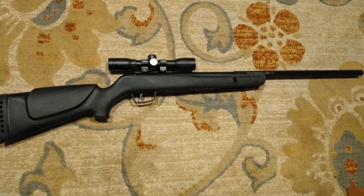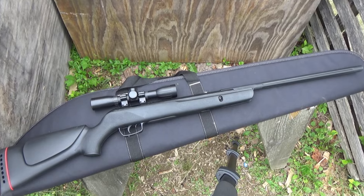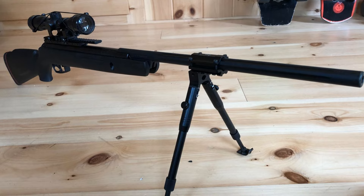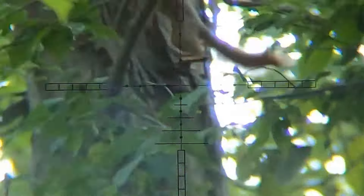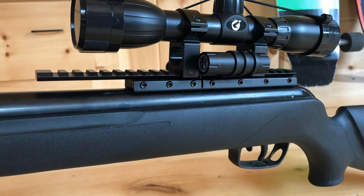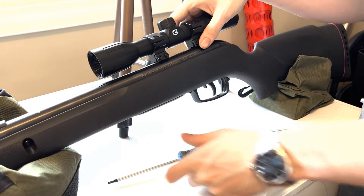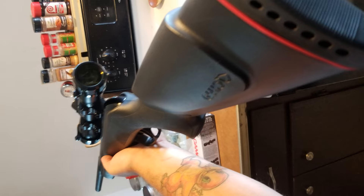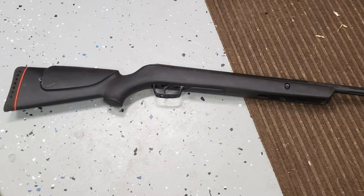Safety is paramount with the GAMO Varmint. It features a manual trigger safety and an automatic cocking safety system, giving you peace of mind with every shot. The adjustable two-stage clean break trigger allows for crisp, personalized shooting, further enhancing your shooting experience. Whether you're controlling populations of unwelcome yard guests or taking on target practice, this air rifle is the shooter's choice for a high-quality, versatile, and reliable air gun experience.